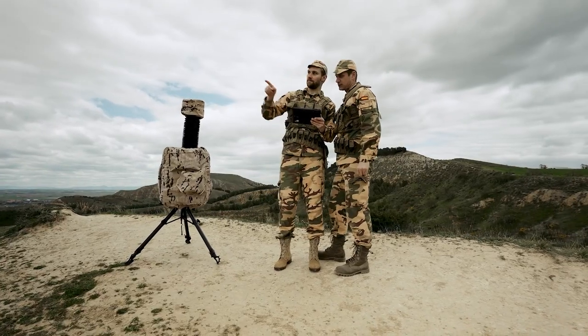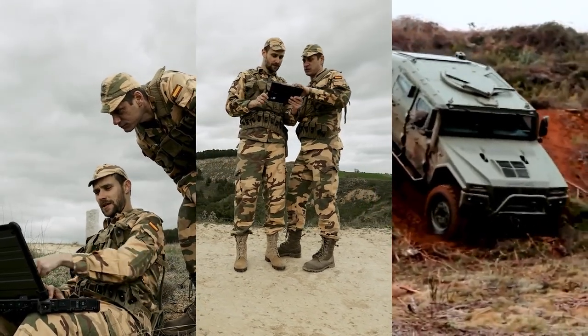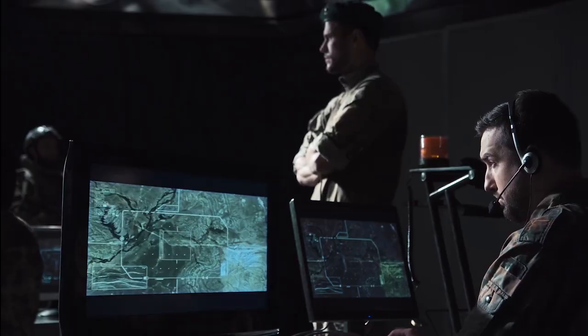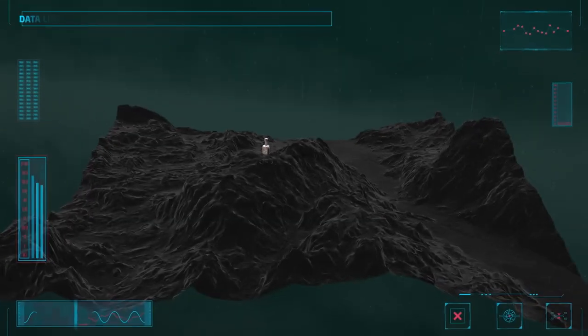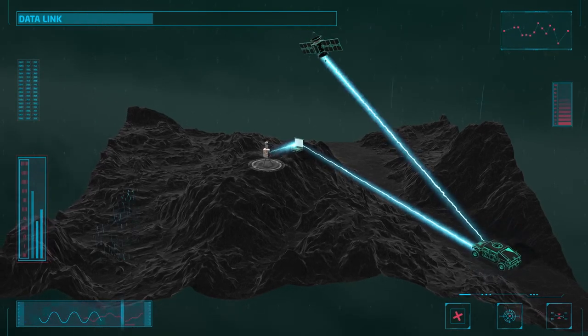The system can be operated from a tablet via a rugged PC, from a vehicle, or at a remote location. Ready to be part of networked operations with data exchange with a remote command post.